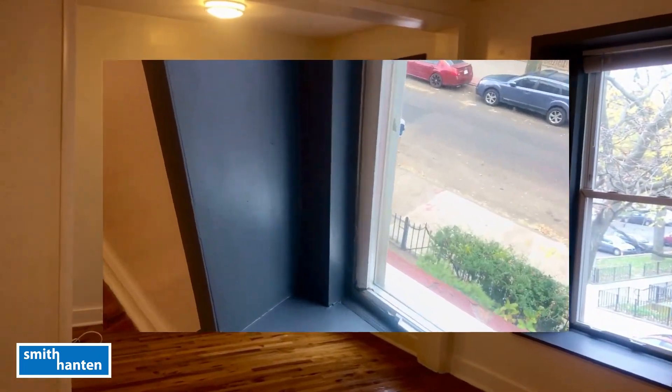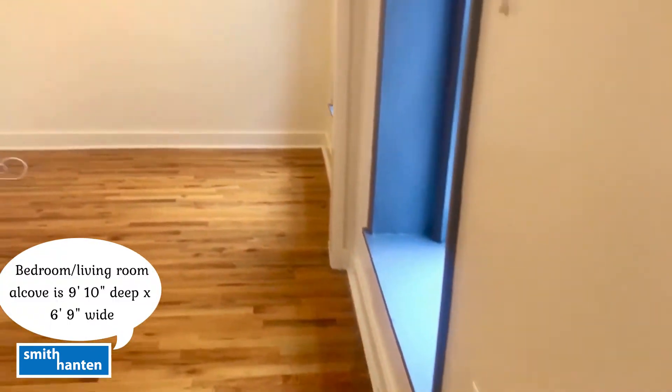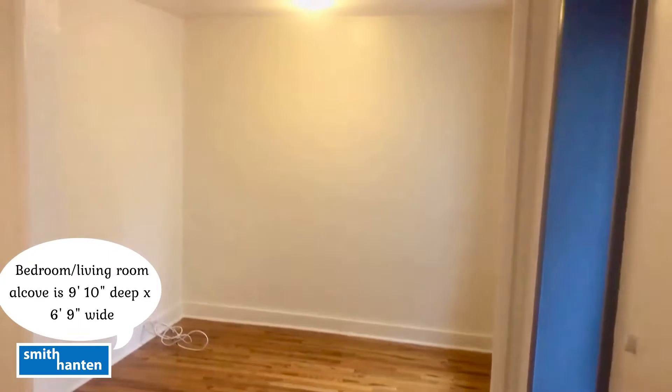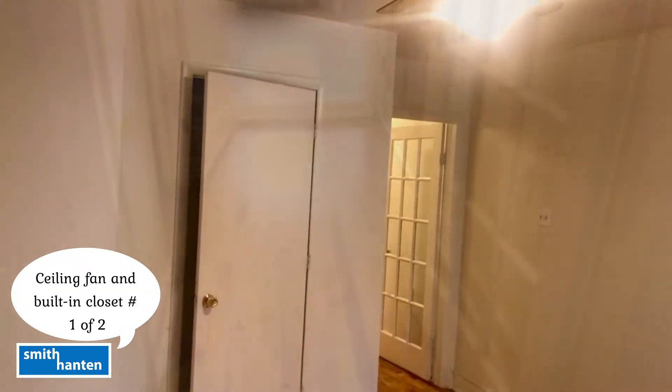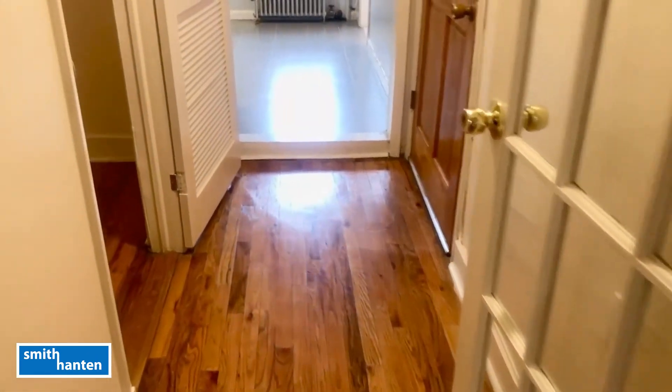This room is approximately 19'1" wide by 16 feet deep. The alcove is 9'10" deep by 6'9" wide. The room also has a ceiling fan and a built-in closet.